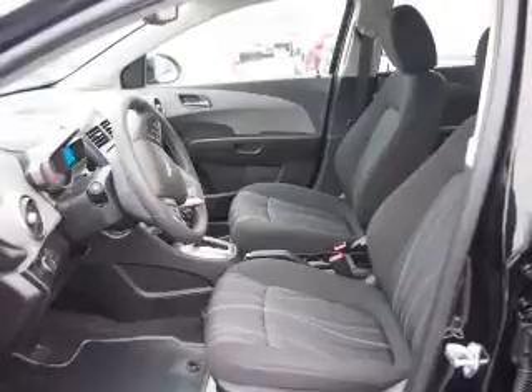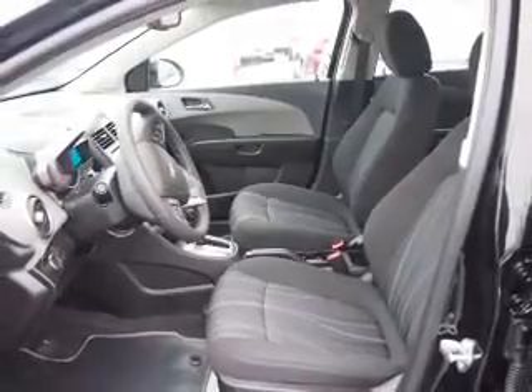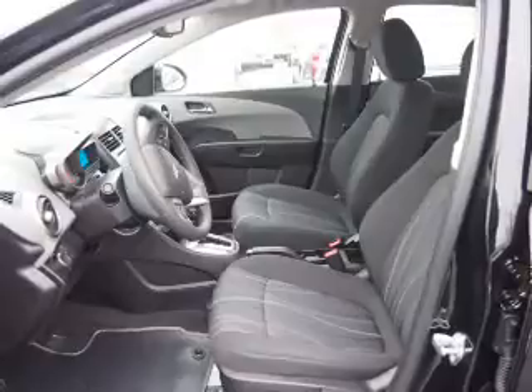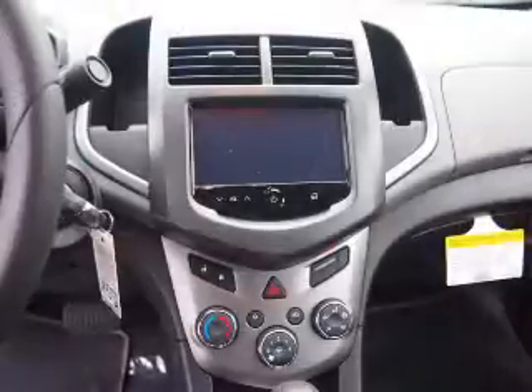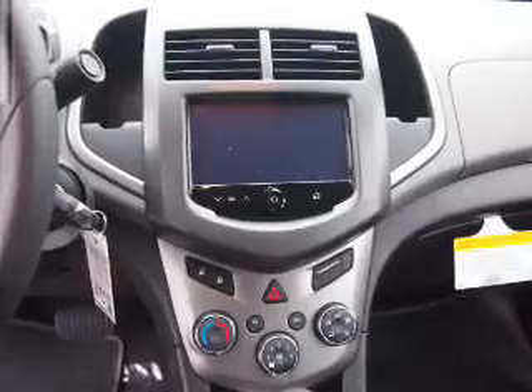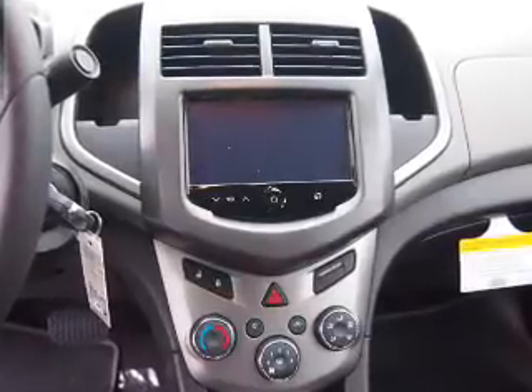Inside you'll find Bluetooth connectivity, Sirius XM satellite radio, an auxiliary input, remote start, steering wheel controls, curtain head airbags, front airbags, side airbags, side impact door beams, and child safety locks.